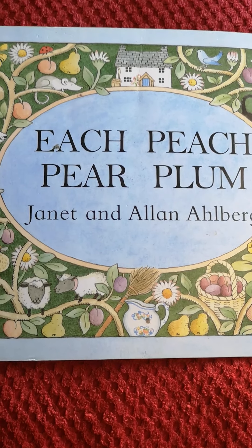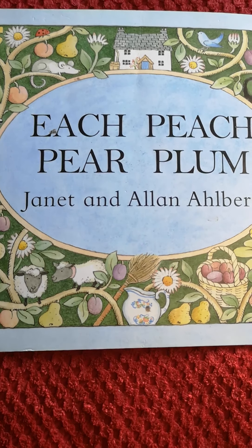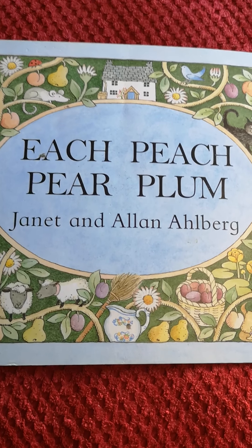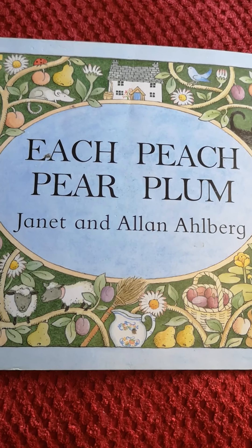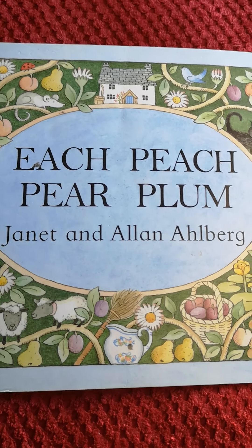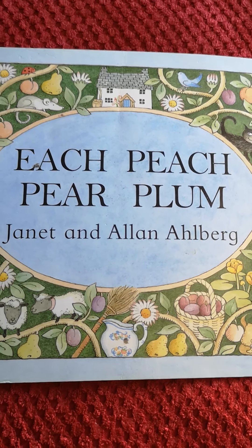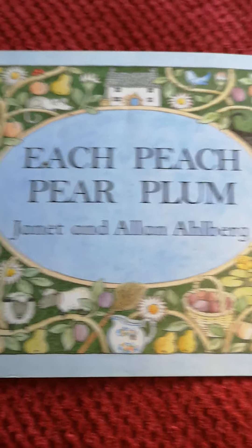I've got a book for you that involves a little bit of hide-and-seek, and you have to concentrate really hard and look for certain characters. So let's have a little look. The authors and illustrators are Janet and Alan Ahlberg, and the title is called Each Peach Pear Plum. Throughout the book there are lots of old-fashioned nursery rhymes that your mummies and daddies and nannies and granddads might remember.